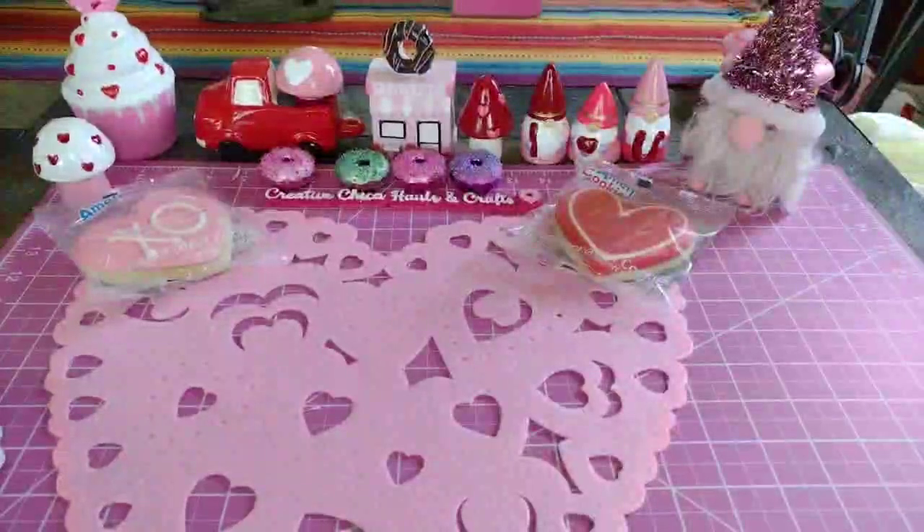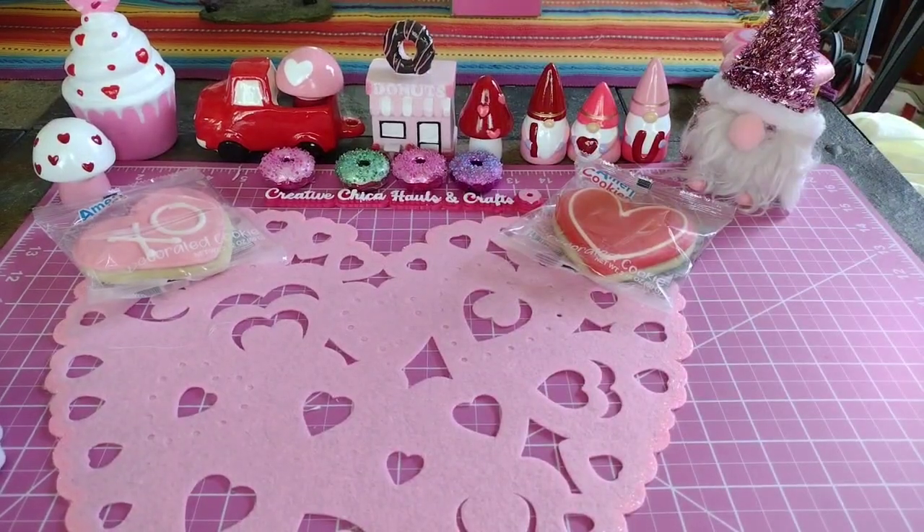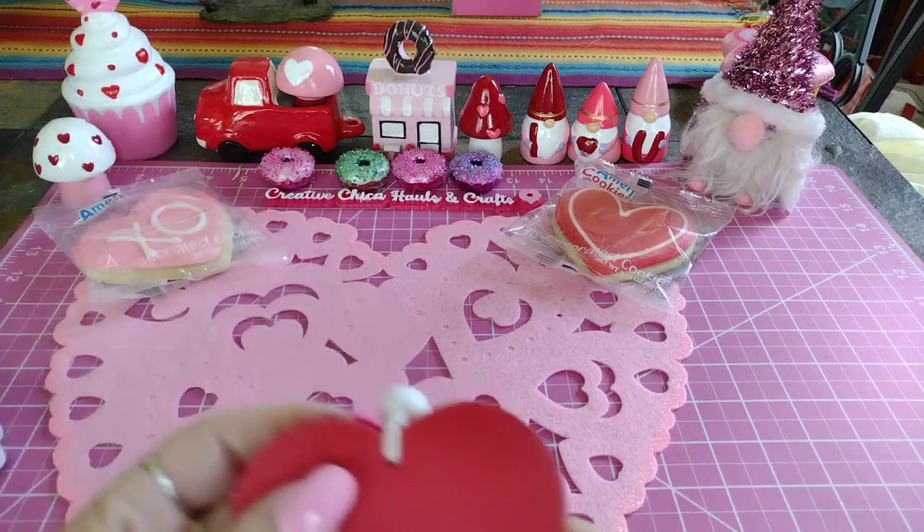Hey everybody, this is Tony from Creative Chica Hauls and Crafts, and today I have a little collective haul. It's from Dollar General and a small one from Dollar Tree.